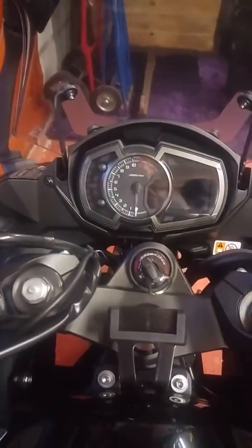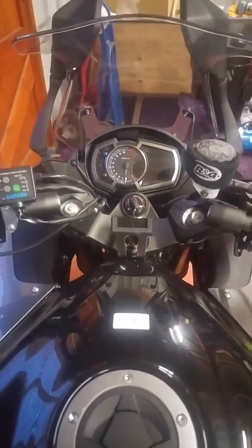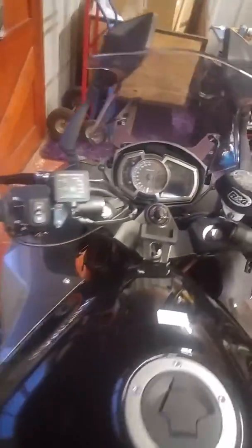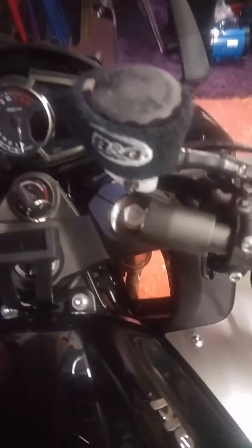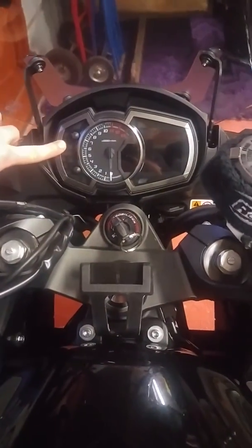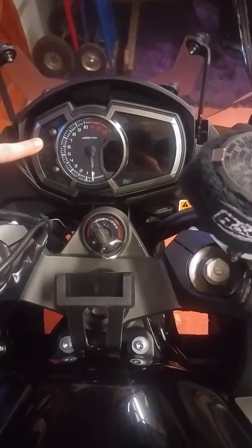Hi folks, just going to do a quick little video on how to get the fault code from your Z1000SX. This is the 2017 model. The issue I'm having is that my engine light's coming on which relates to the DFI or the fuel injection.